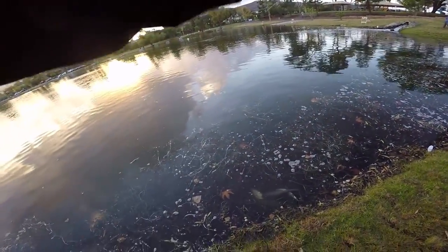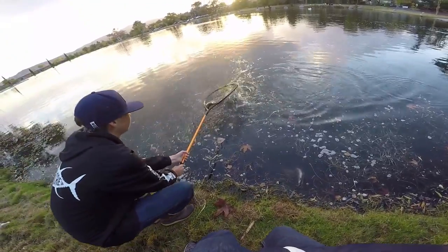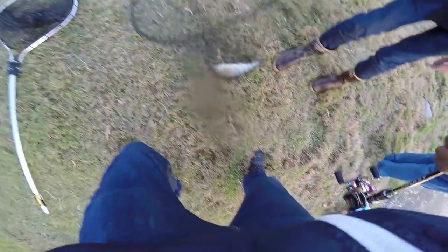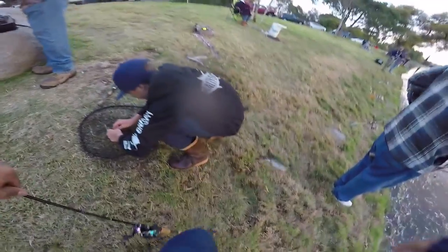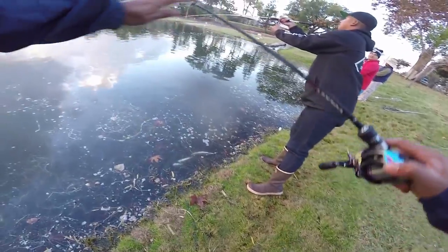I haven't fished two-pound test in two years! Got him — first trout on the Kastmaster. Damn, this guy got beat up — his tail's half missing, his dorsal fin is gone. Alright, stop — stay! Runaway fish! Yeah, I got one on the BFS setup — I'm happy!